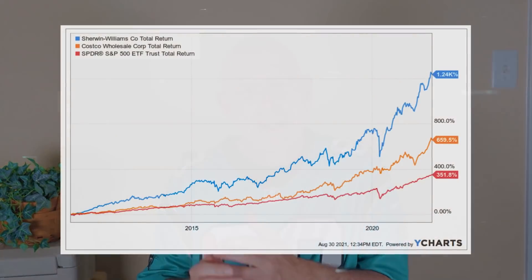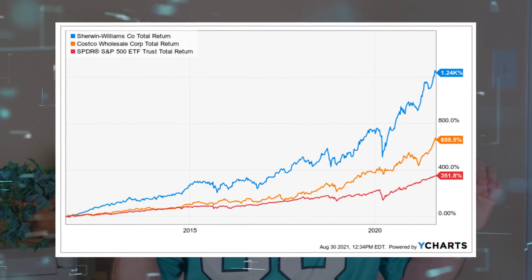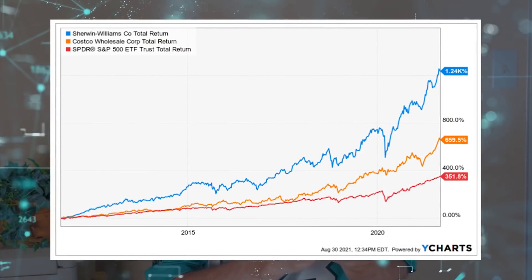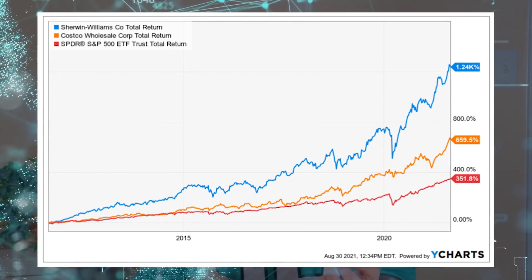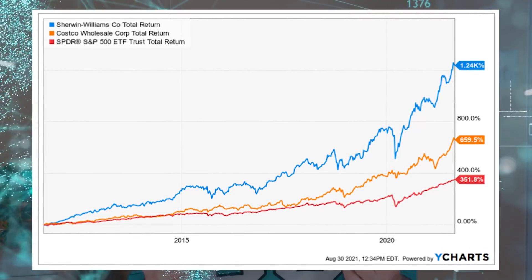I already know what some folks are saying: Costco and Sherwin-Williams yield under 1% — why would any dividend growth investor want them? Well, because every player on a DGI team doesn't need to be a high-yield home run hitter. A few can be market-beating total return bashers, and that's exactly what Costco and Sherwin-Williams have been for years and years.